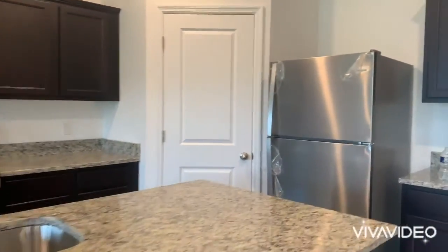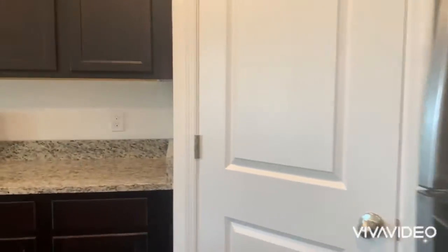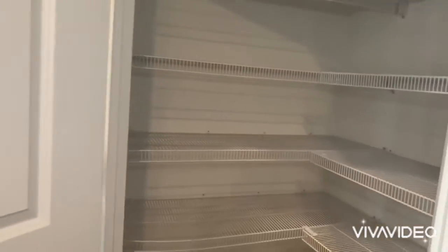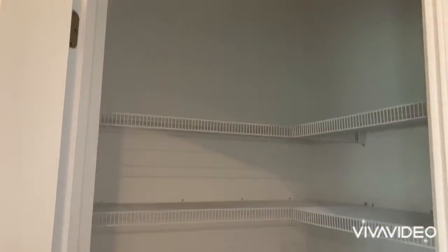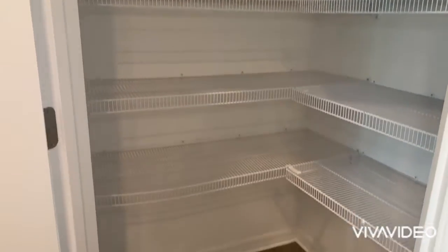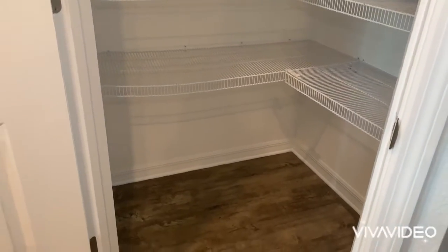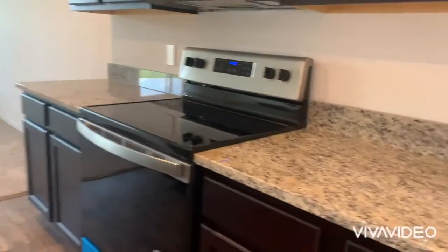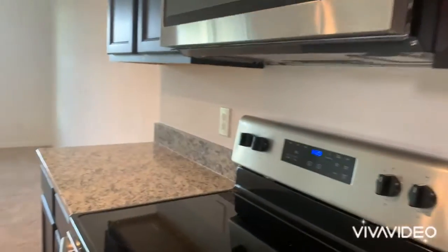Let me give you a tour of the pantry — you can store all your food in here. It's a very nice size walk-in pantry.